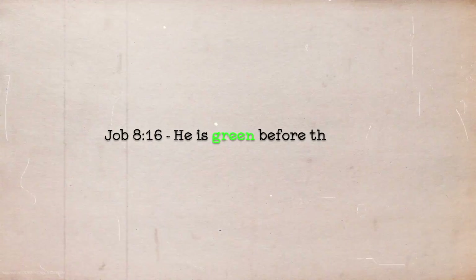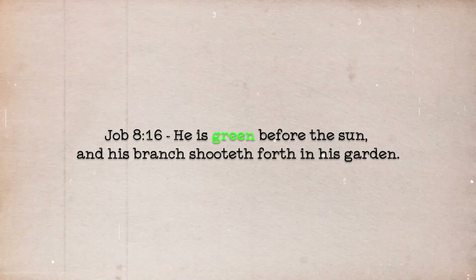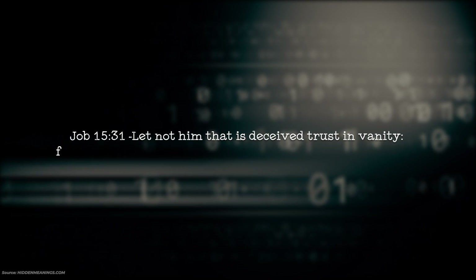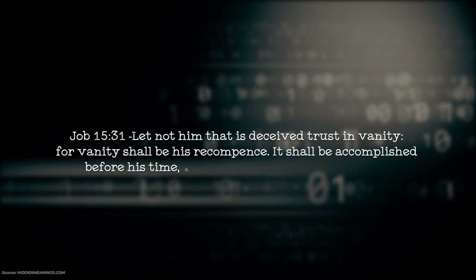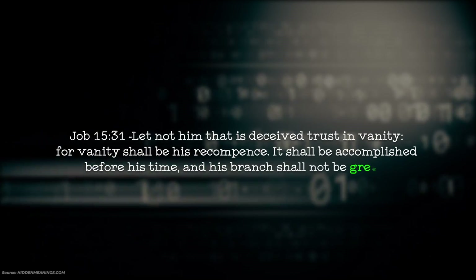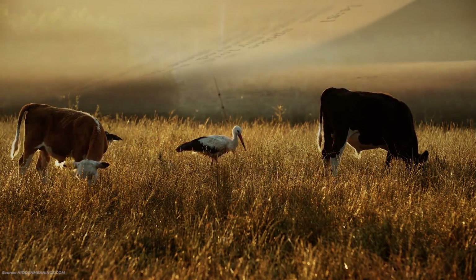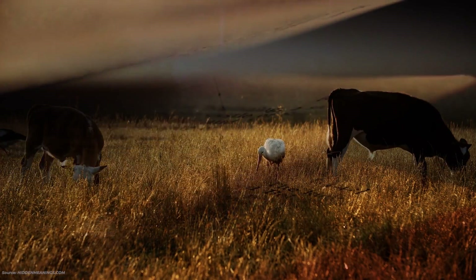Job 8:16: 'He is green before the sun, and his branch shoots forth in his garden.' Job 15:31: 'Let not him that is deceived trust in vanity, for vanity shall be his recompense. It shall be accomplished before his time, and his branch shall not be green.' Psalm 23, the one that everybody knows: 'The Lord is my shepherd, I shall not want. He makes me to lie down in green pastures.' It's not talking about cow pastures — it's talking about something much more significant.